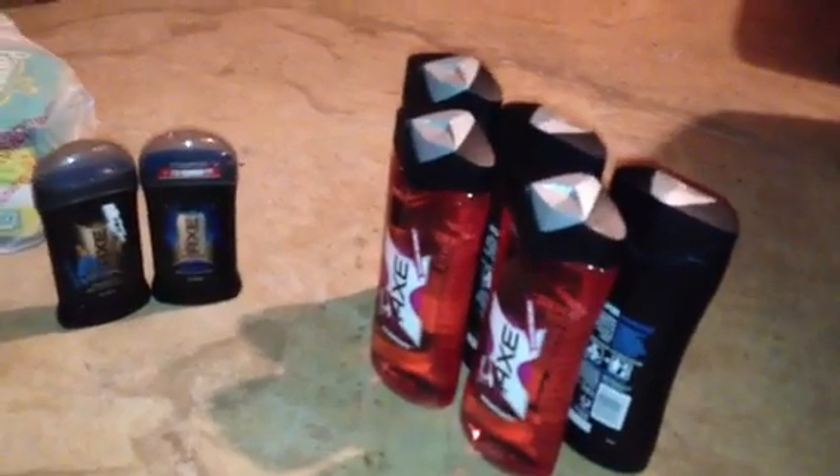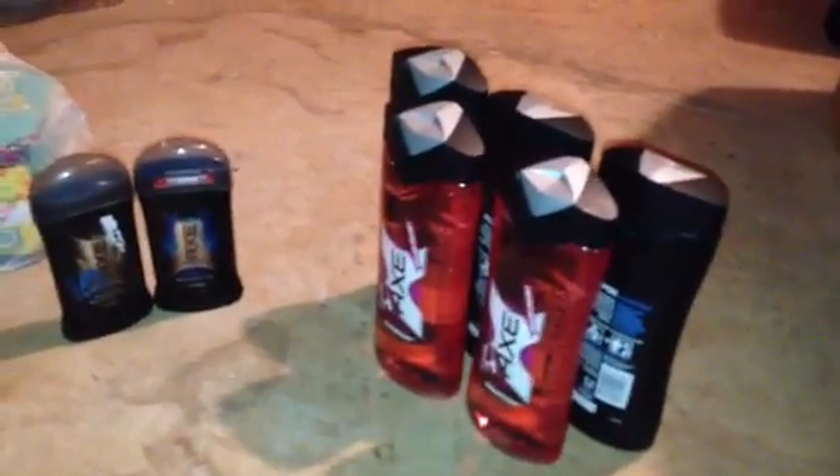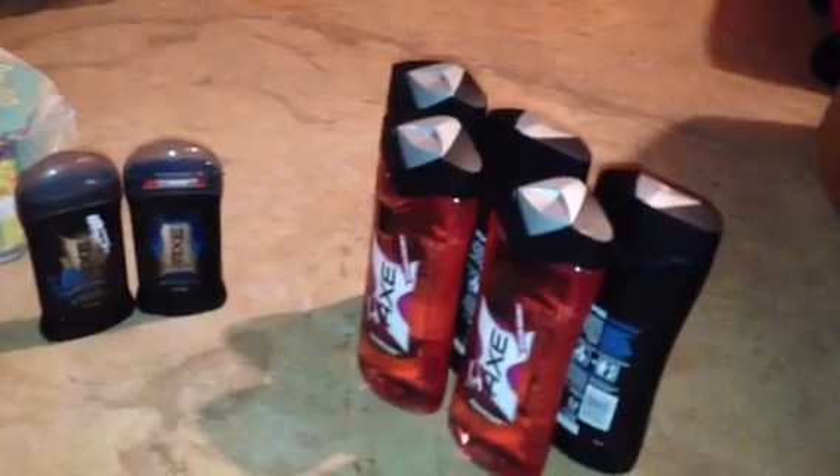Alright, what's good? I haven't done a haul video in a hot second, so I just want to try it out again. I just want to let you guys know about a few deals going on at Rite Aid this week — it's pretty good actually. This is the start of my haul because I only had twenty dollars in plus ups.